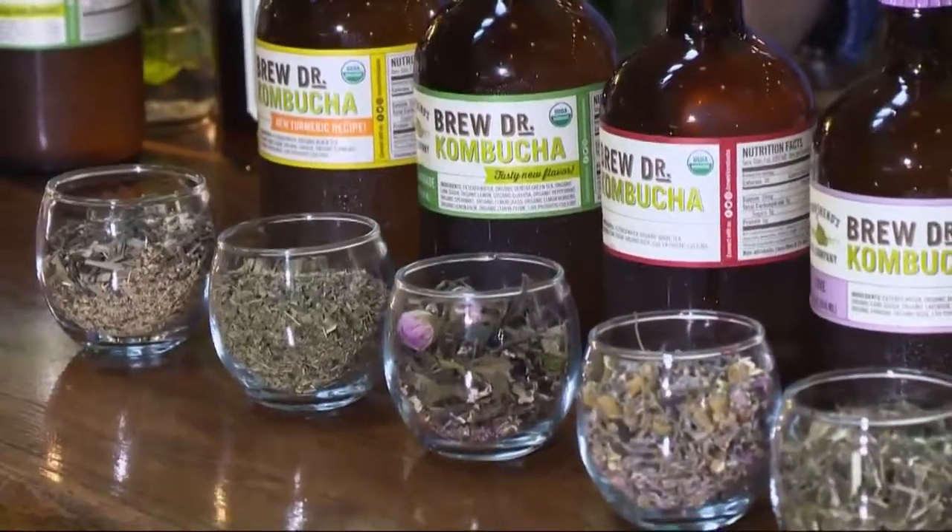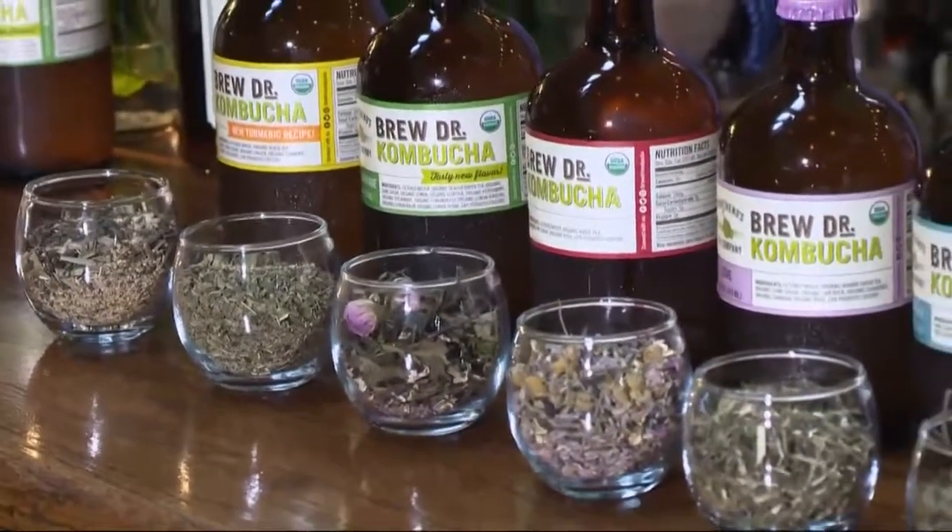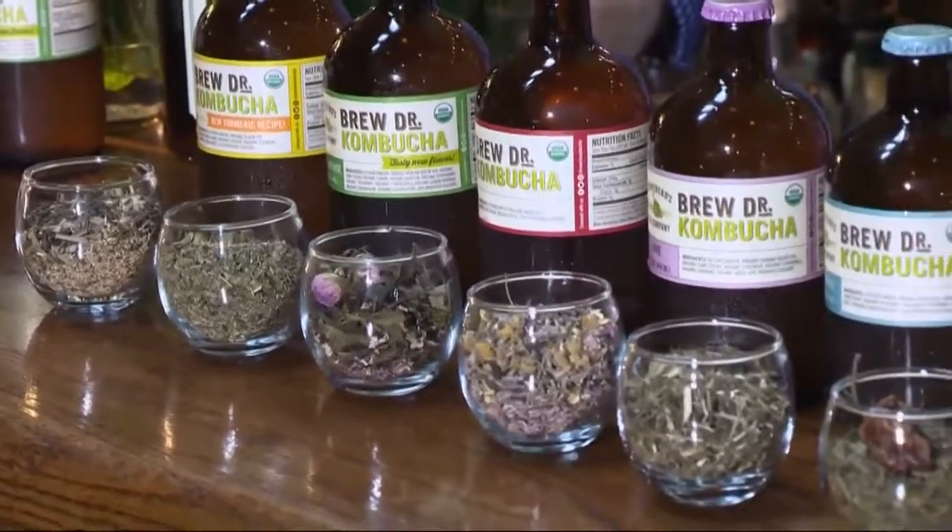Today is Tuesday, which means it's time for In the Kitchen. We're getting a little lesson inside Brew Doctor Kombucha, with plans for some great summer refreshing drinks. Cassidy Quinn is live in Southeast Portland with some of those ideas.